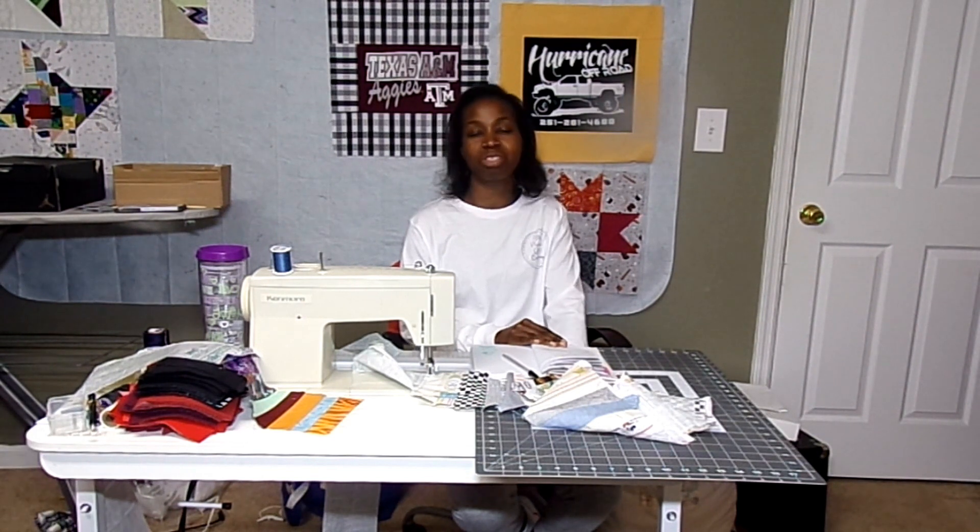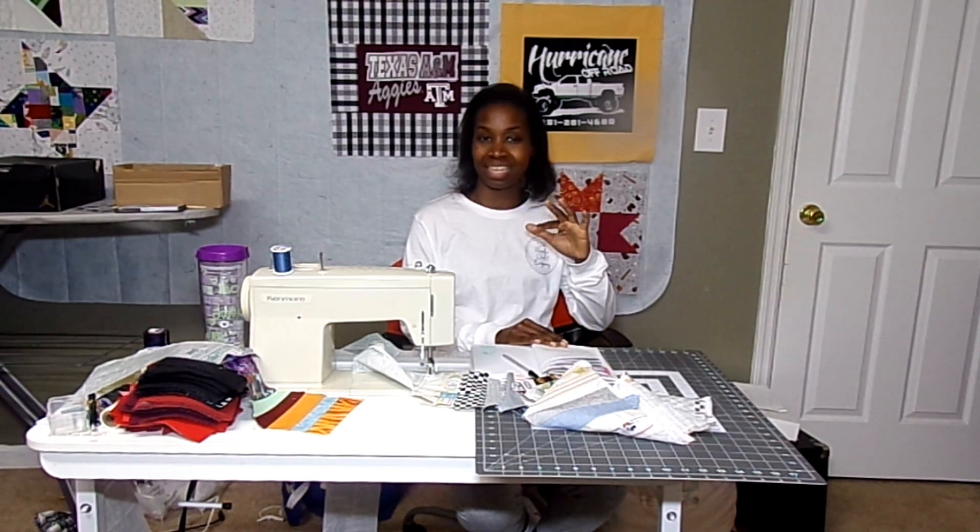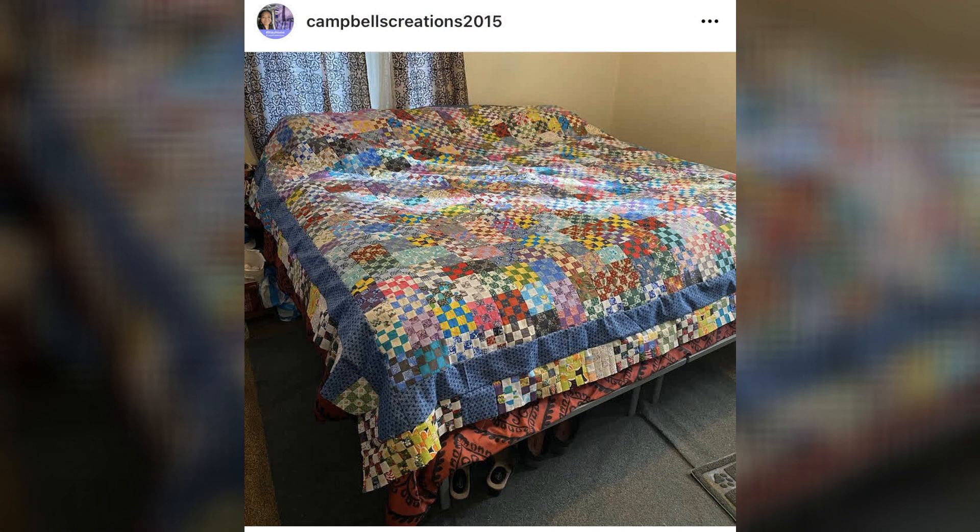The first one that I want to share is her rendition of a postage stamp quilt and I'll put the picture here. It is a pretty good size quilt and she used one and a half inch squares to make this quilt, and it does have a border but it's mostly these one and a half inch squares. Here's a picture of it so that you can check it out.